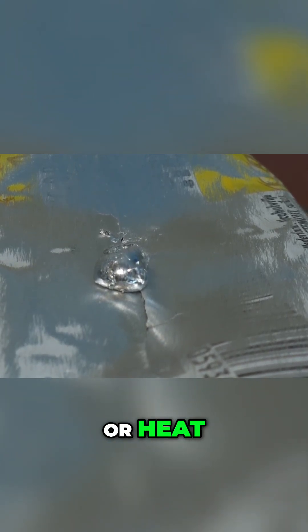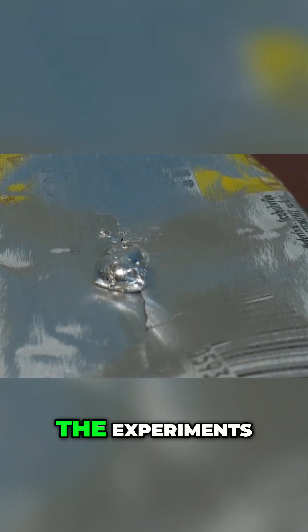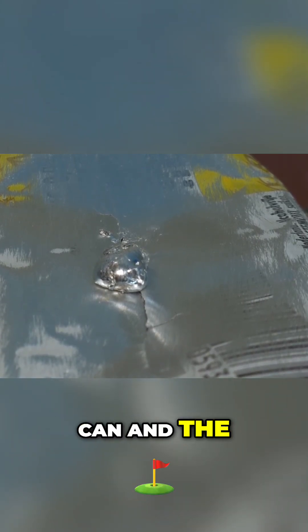Gallium just moves into the aluminum structure quietly, and then bang — the aluminum loses its strength. It's a bit sneaky. You don't see a lot of bubbling or heat. The aluminum just gradually falls apart, as we saw with the experiments with the can and the hull.